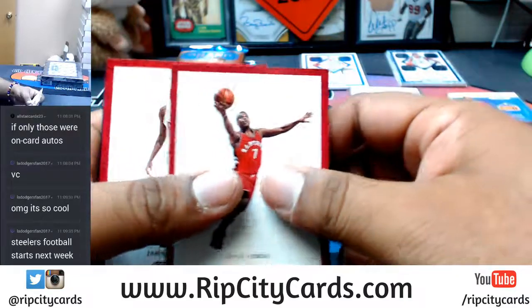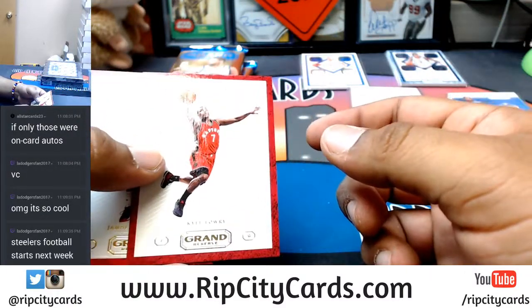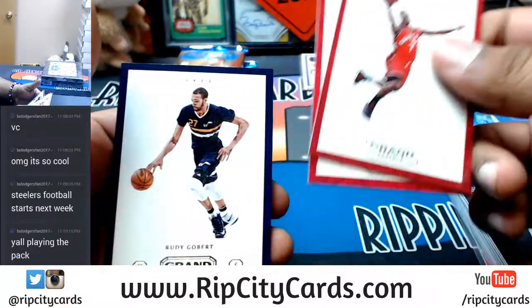We have a saying in Miami — the best thing about being a Dolphins fan is being a Heat fan, that's what we say. Kyle Lowry for the Raptors. Jamal Crawford, Clippers. Rudy Gobert, Jazz.